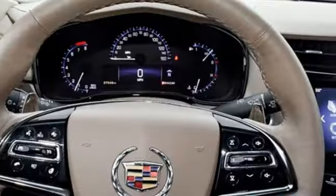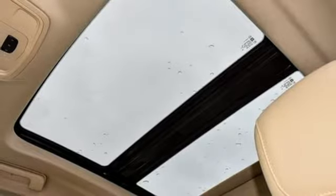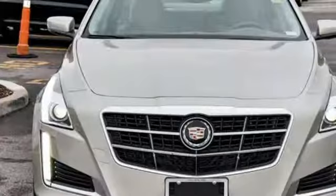External memory control, heated steering wheel, gas pressurized shocks, rear parking sensors, and front heated and ventilated leather bucket seats.